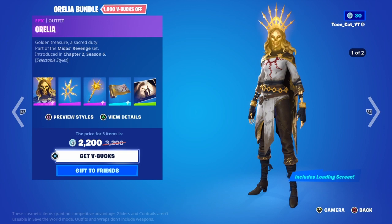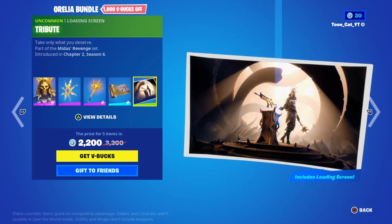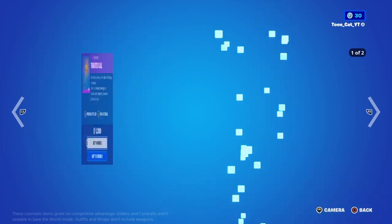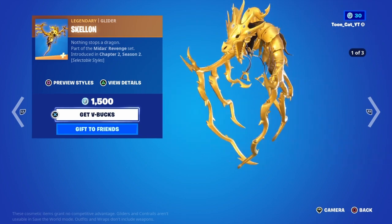Aurelia with the Oral Soul Tribute Flail, the Soul's Curse, and the Tribute Loading Screen. Also with the Radiant Mantle Skeleton Glider.